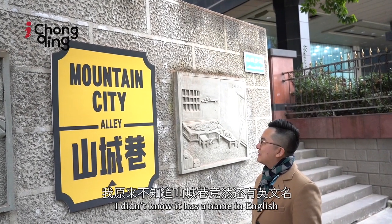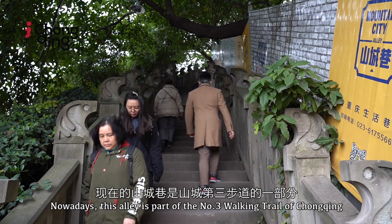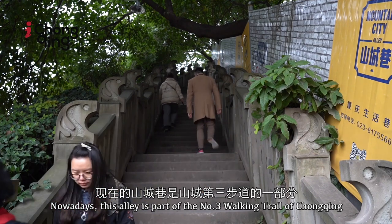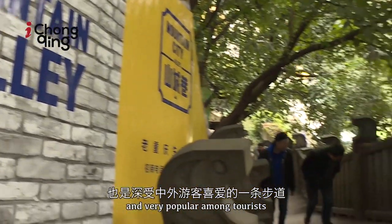I didn't know it has a name in English! Nowadays, this alley is part of the No. 3 walking trail of Chongqing, and very popular among tourists.